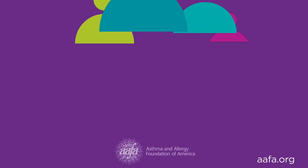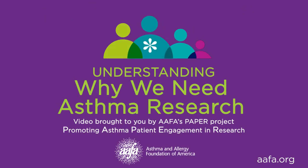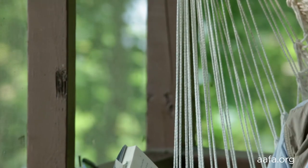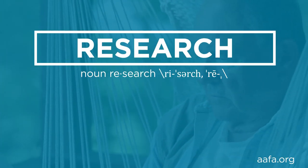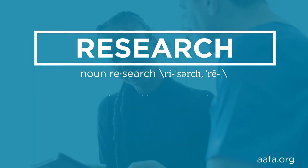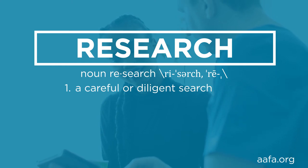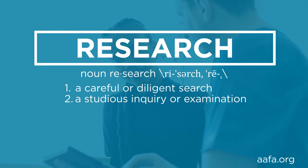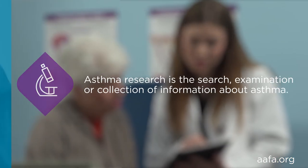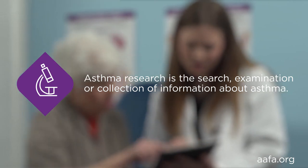This segment will cover why we need asthma research. After watching this segment, you will understand research basics and why it's important for people with asthma to get involved in research. Research can feel complicated and be hard to understand, so let's break it down. If you look at the definition of research from the Merriam-Webster dictionary, it's described as a careful or diligent search, a studious inquiry or examination, or collecting information about a particular subject. Asthma research also searches, investigates, and collects information.